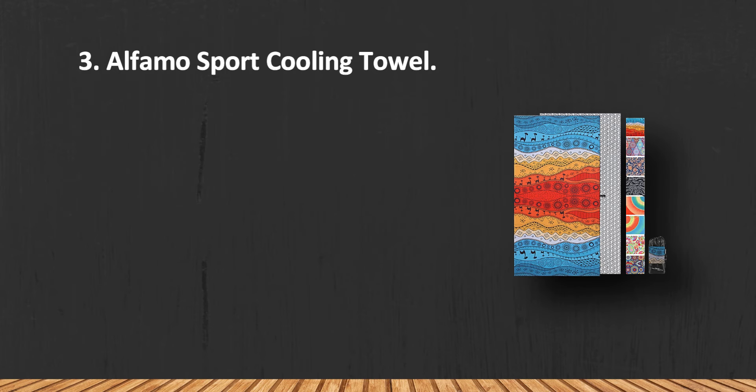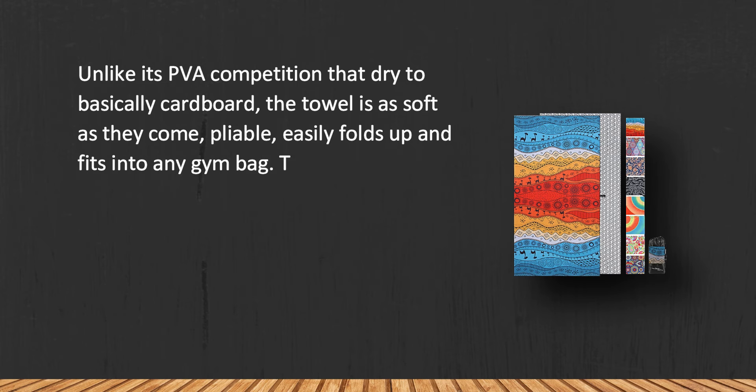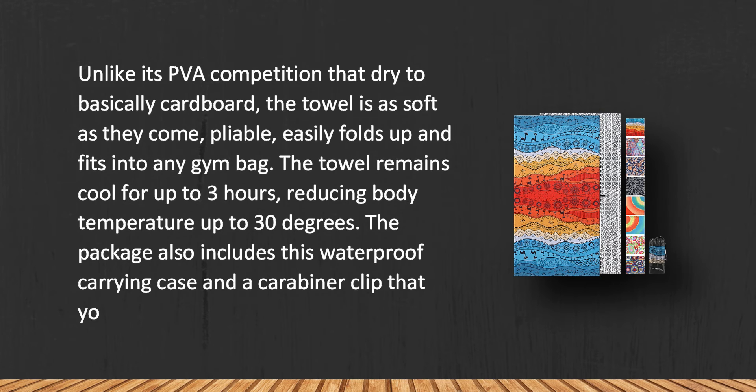At number three: the Alphama Sport Cooling Towel. Unlike its PVA competition that dries to basically cardboard, this towel is as soft as they come — pliable, easily folds up, and fits into any gym bag. The towel remains cool for up to three hours, reducing body temperature by up to 30 degrees. The package also includes a waterproof carrying case and a carabiner clip.